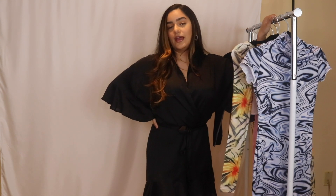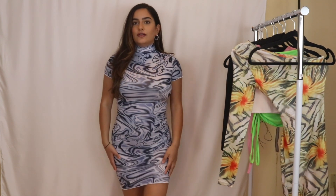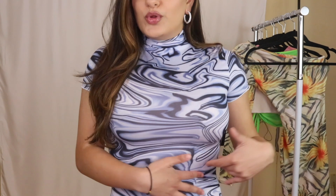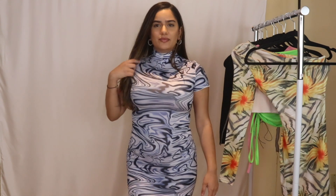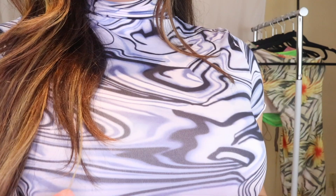Everything is gonna be linked down below and I'm gonna tell you guys the sizing of everything. So here's the first item — a bodycon dress. It goes all the way till right before my knees. It's like a swirly marble pattern — really cool. It's a high neck and the material is not too bad, it is pretty thin. But I really like this dress; it's unlike anything I have in my closet. This is in a size small.